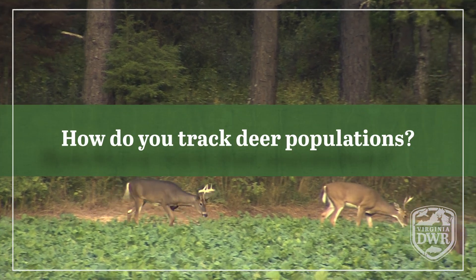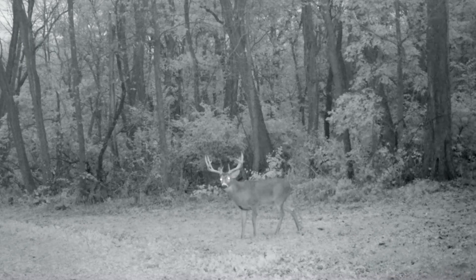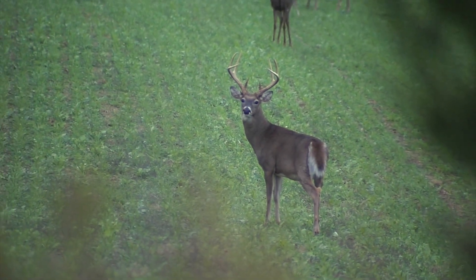How do you track deer populations? The way that we track deer populations in Virginia is through a population index that looks at the number of antlered bucks killed per square mile of deer habitat within a management unit. The reason we use bucks is because the buck bag limit in the state has been constant for quite some time, and we manipulate the opportunity for female harvest quite a bit over the years. So by focusing just on antlered bucks killed, we get a better index of what the population looks like on the landscape.